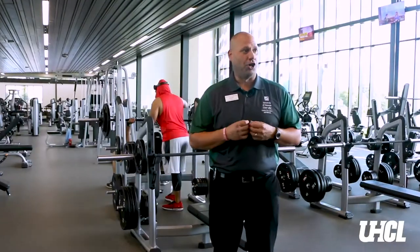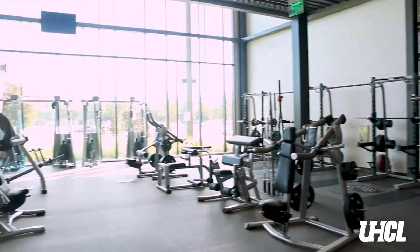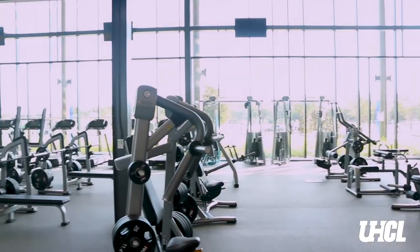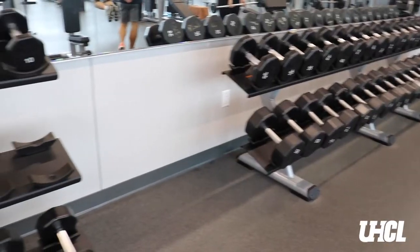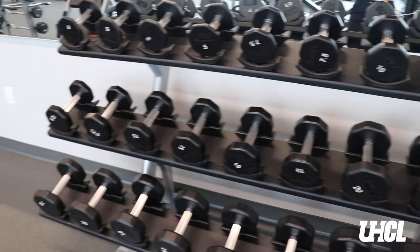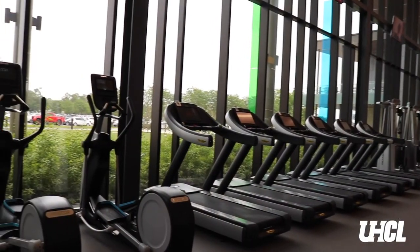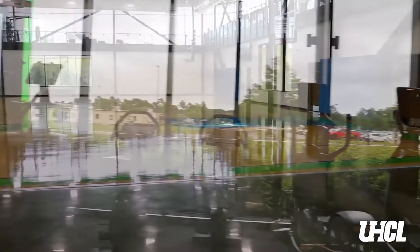Welcome to the Fitness Zone. In this space we have our Olympic platforms, we have plate loaded machinery, we have our bench presses — both flat bench, incline, decline and shoulder press. We have free weights, dumbbells, plate loaded, pin select. And we're gonna kind of walk through here so you can also see all of our cardio equipment. This place is pretty amazing and we're really happy with everything that we have.